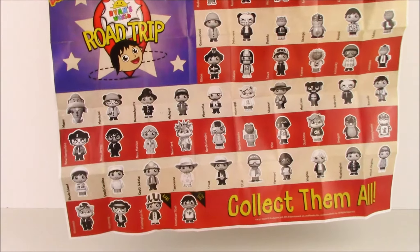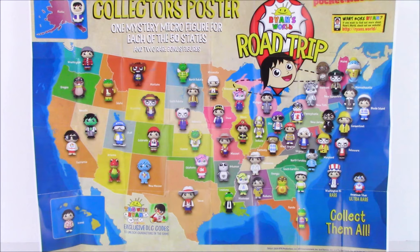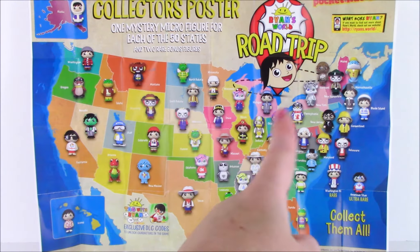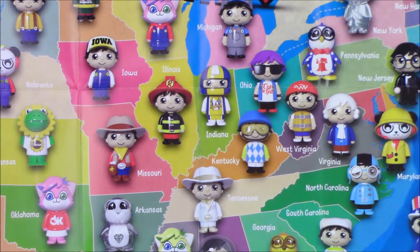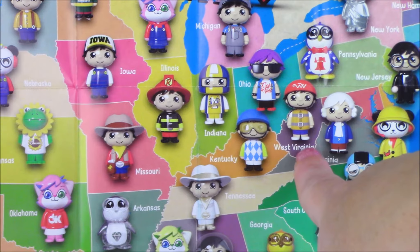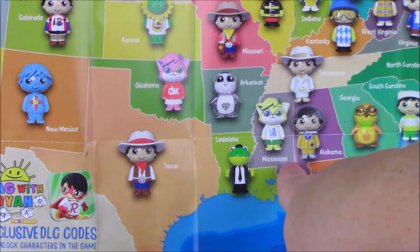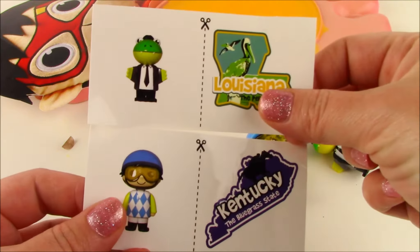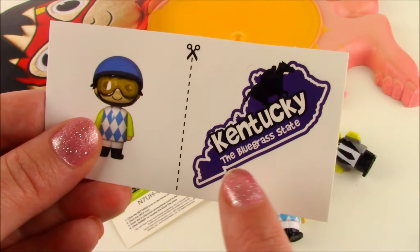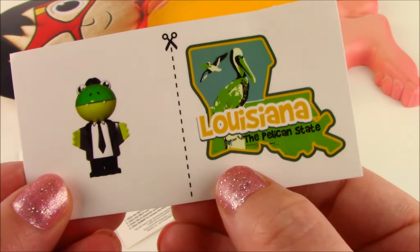Let's flip the collector's guide around to see what's on the back. On the other side we get a collector's poster for Ryan's Road Trip. This is so cool — you can hang this in your room. It's a map of the US and it also has all of the mystery figure pictures so when you collect you can see exactly where the state is. I found Kentucky on the map right here — Kentucky is next to Indiana, Tennessee, and West Virginia. I found Louisiana Gus right here — Louisiana is next to Texas, Arkansas, and Mississippi. We also get stickers that match our figures: Kentucky Ryan, his sticker, and a sticker of the state of Kentucky, the bluegrass state. We also get a Louisiana Gator Gus sticker and a sticker of the state of Louisiana, which is the pelican state.